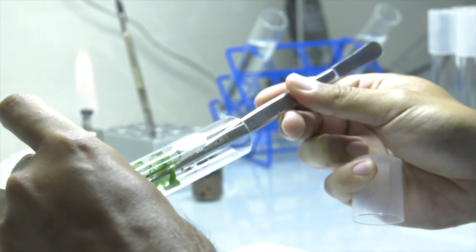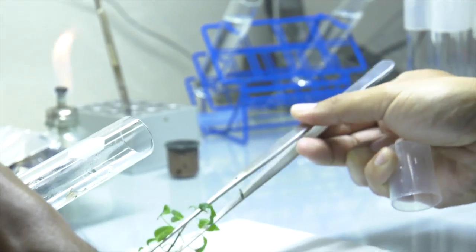It really ensures that we can safeguard some of this germplasm for the future. When there are available sites for restoration, we can withdraw some of these plants and put them back into the wild.